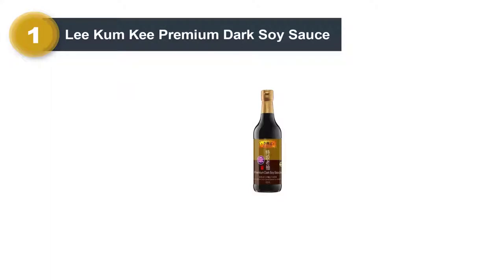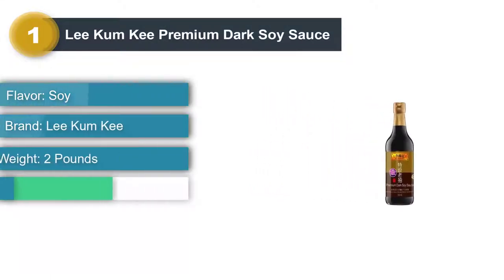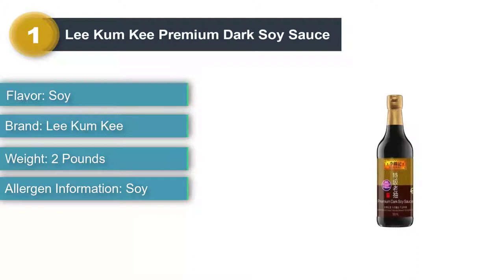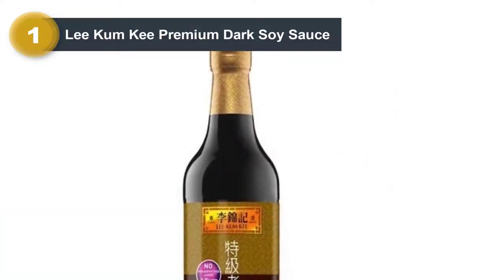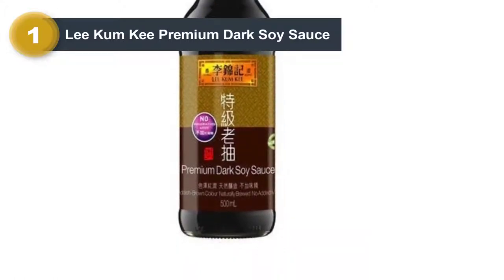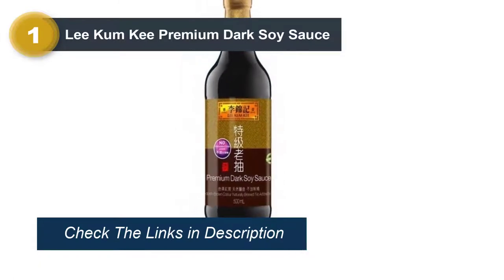Number 1: Lee Kum Kee Premium Dark Soy Sauce. Dark soy sauce is intense in both color and flavor — think of the difference between white and brown sugar — so you won't need as much to get the flavor you're looking for. It's also slightly thicker than your typical soy sauce, so it clings to food a little better, making it perfect as a drizzle over vegetables or as an ingredient in a dipping sauce. This one comes in a 16.9-ounce bottle, so you'll have plenty to use for all your favorite recipes.